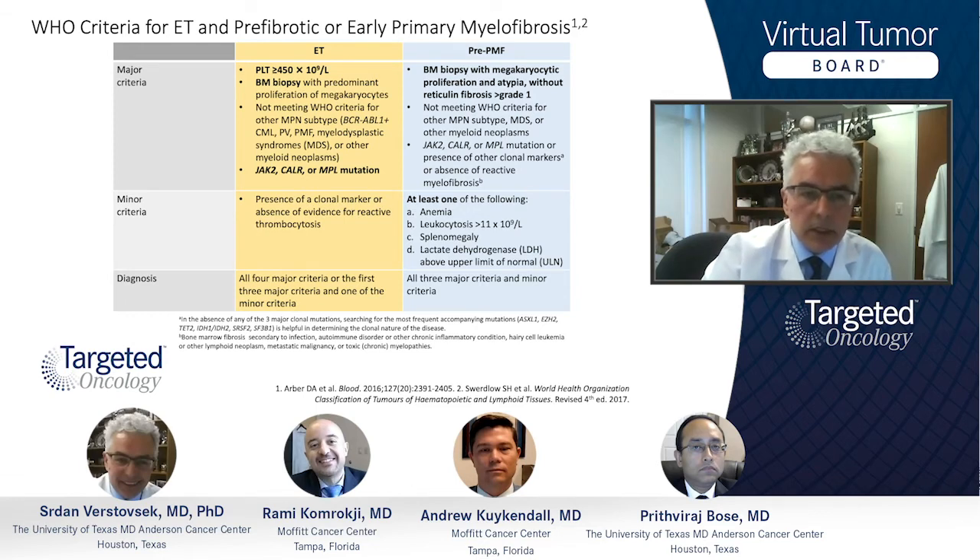In ET particularly, we would have about 60% of patients with the JAK2 mutation, about 20-25% with a CALR mutation like this patient, and a smaller percent with MPL mutations. This is to say that there are patients who have no molecular marker at all in our testing. For ET, all four major criteria, or the first three major criteria and one of the minor criteria, need to be fulfilled.